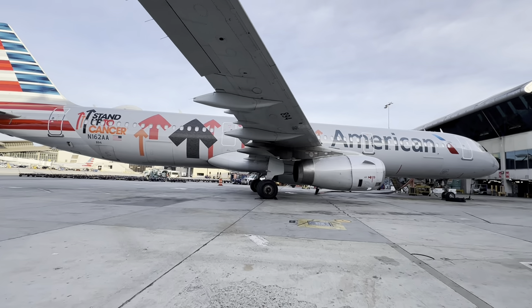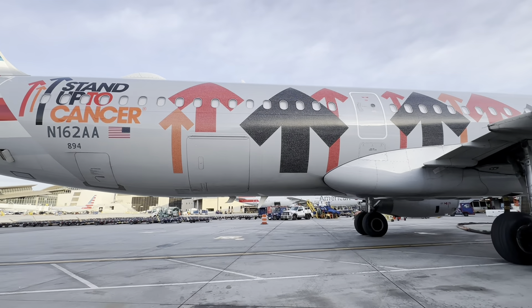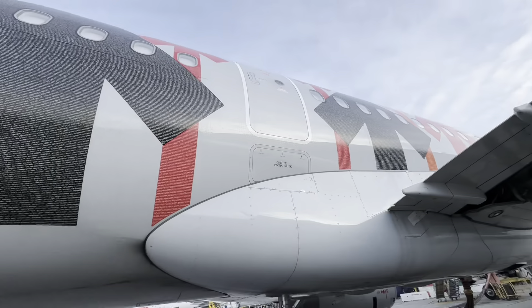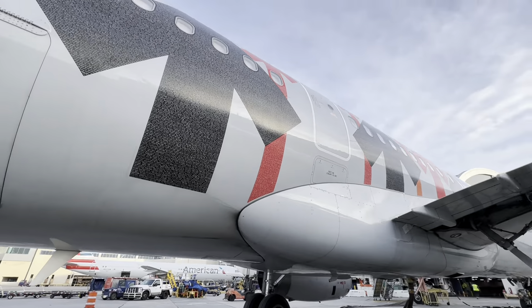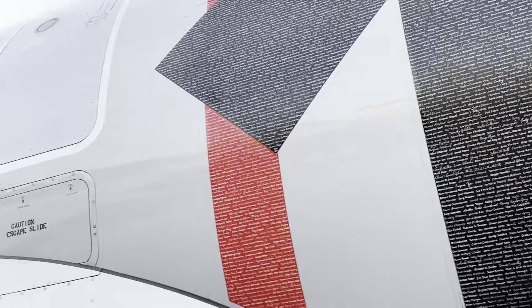Oh, check this out — look what came in. This is my next flight: it's the Stand Up to Cancer aircraft. Check out these arrows — from far they look like regular arrows. But if you get closer, there are names of everybody that's donated to cancer awareness and cancer research. Every single one of these arrows is full of names. My name is up there somewhere — I just can't remember which arrow or which side.